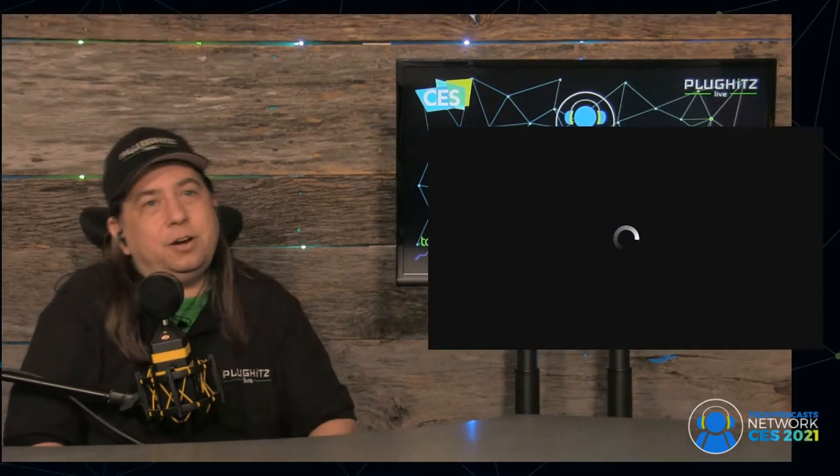Our next guest is here. Go ahead and introduce yourself for me. Sure. I'm Adam Lowe. I'm with Arculus, which is, we believe, the next breakthrough in cryptocurrency cold storage.